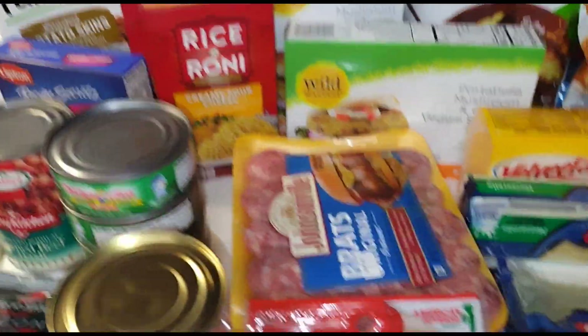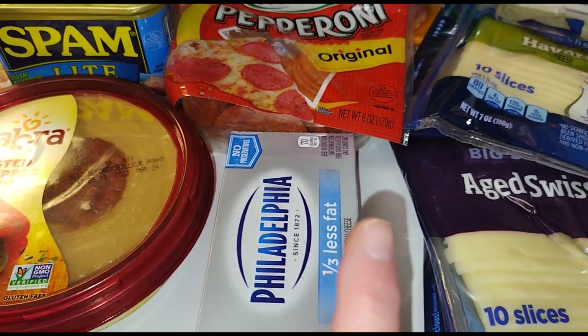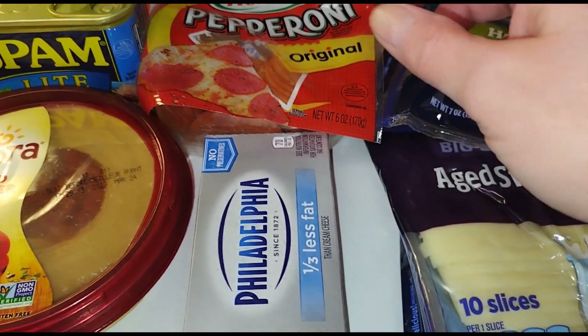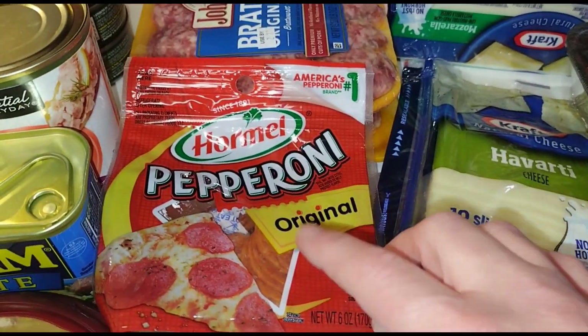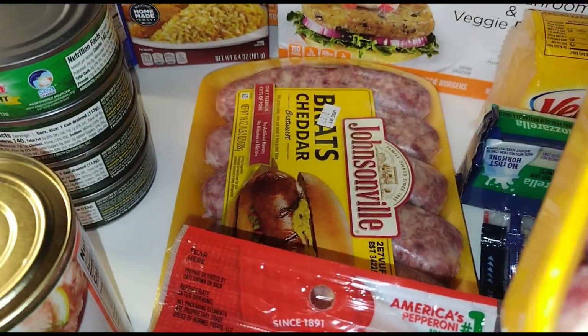I got Philadelphia cream cheese and the new ficella — I'm not sure if I'm saying it right. I'm going to be making crab rangoons and crab rangoon wonton cups, and also making Gary his pepperoni wonton pizza cups.